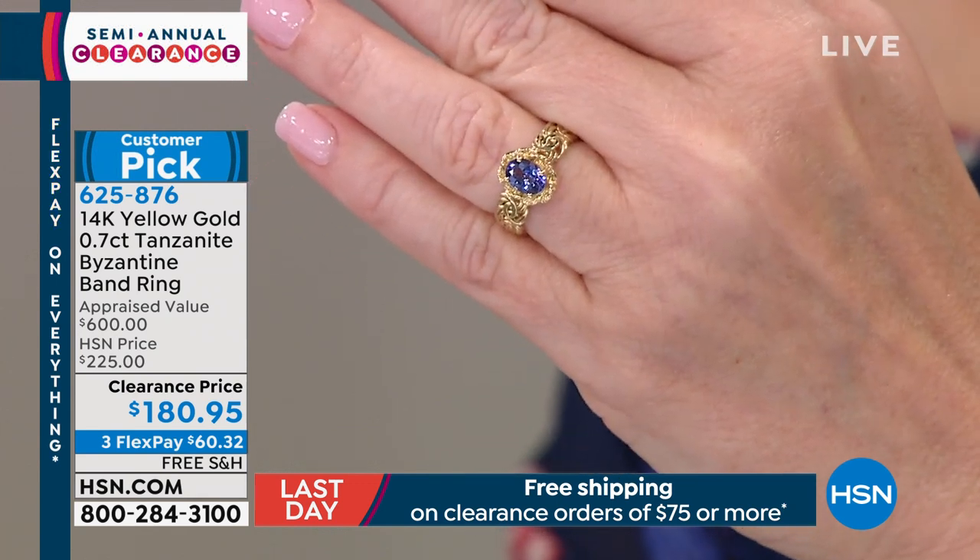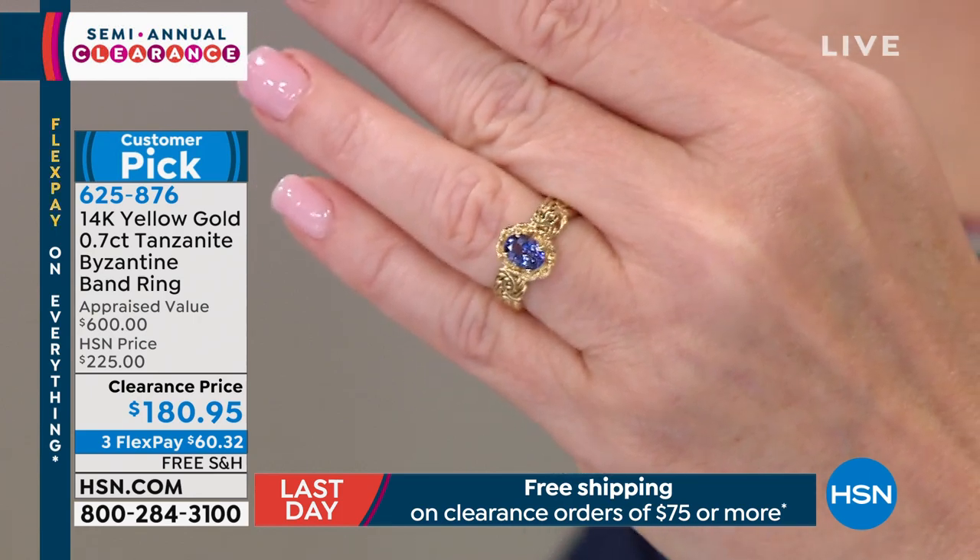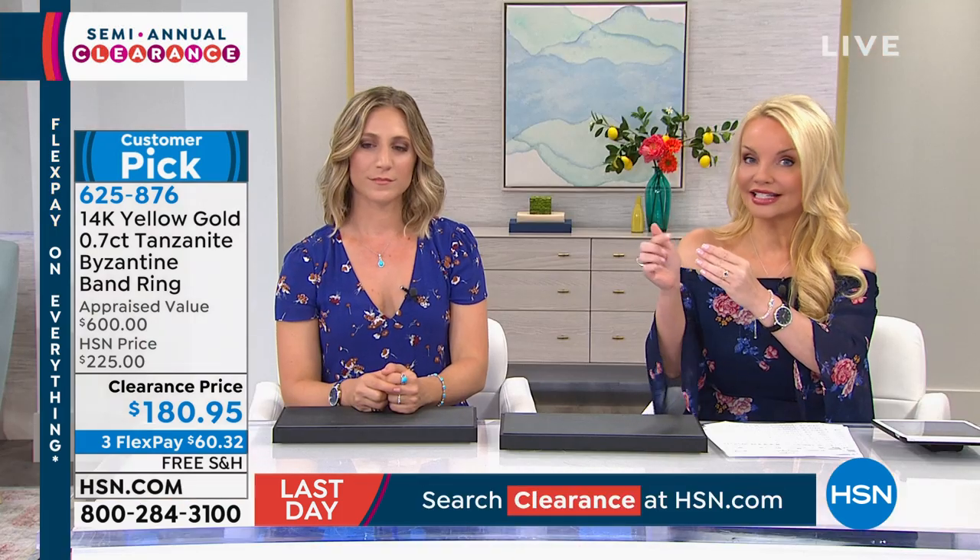You can search anywhere and see what solitaires in tanzanite are costing you. You can pay thousands of dollars for a one-carat. This is a 70-point stone, so it's very, very close to one carat. That's going to be coming up a little bit later.